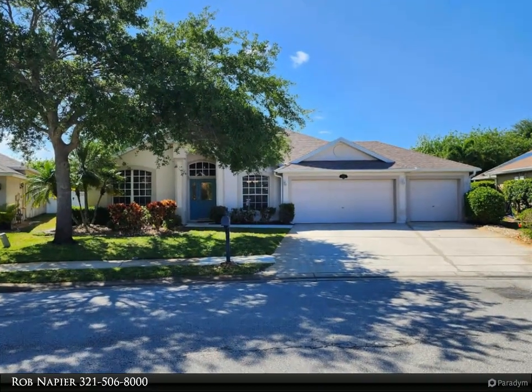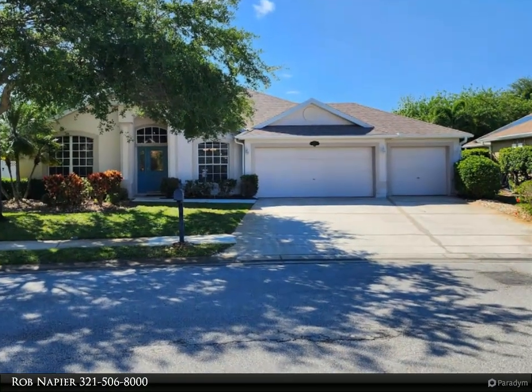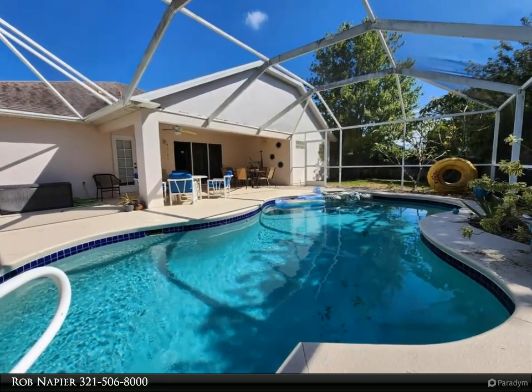This Daignault Realty Inc. property video is presented by Rob Napier. Within the beautiful Cascades subdivision lies a delightful home with picturesque curb appeal that promises a lifestyle of comfort and tranquility.